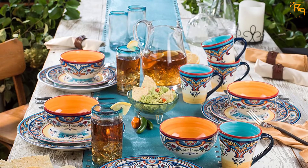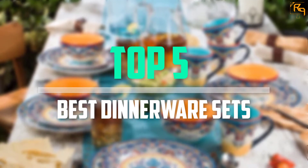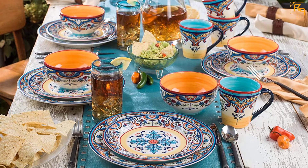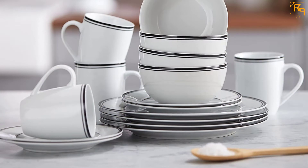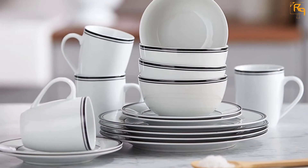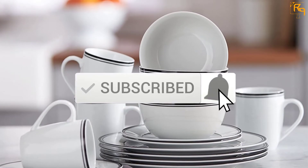In this episode of the Reviews Point, we'll cover the top 5 best dinnerware sets that are available on the market for their true quality. I tried to make the list based on their popularity, quality, price, durability, user opinions, and more. If you need more information about these products, please check the link in the description section below. Don't forget to subscribe to our channel to get future reviews.